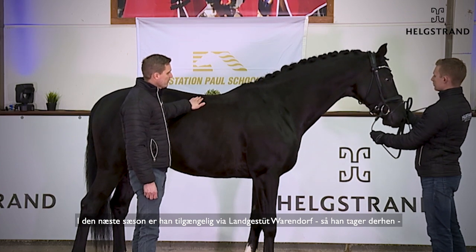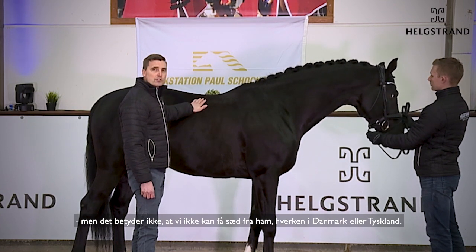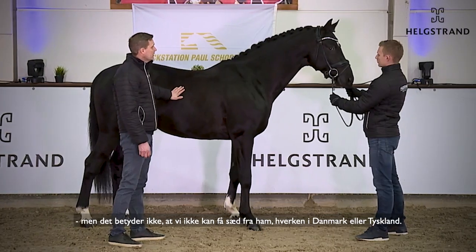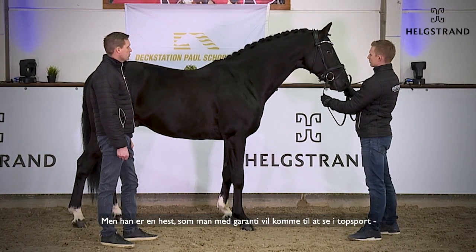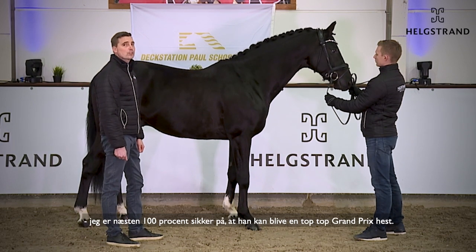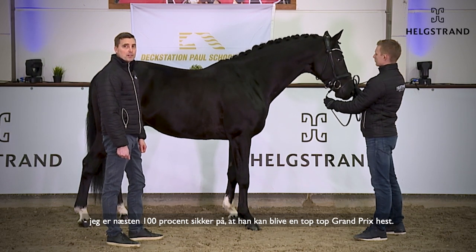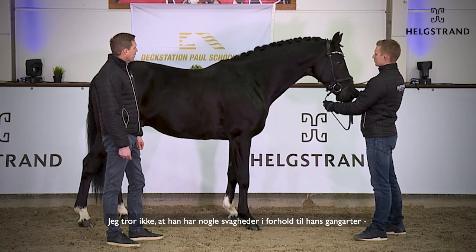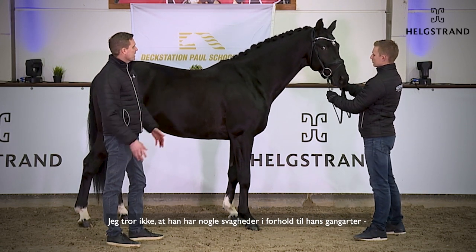Next season he will be available at Landgestüt Warendorf. He will go there, and that doesn't mean we can't get semen in Denmark or Germany or wherever. This horse you will almost 100% certainly see later on in the top sport — he can be a top Grand Prix horse in the end.